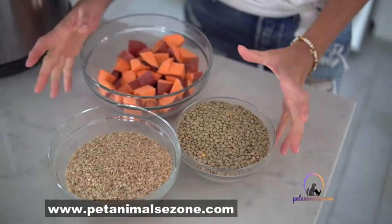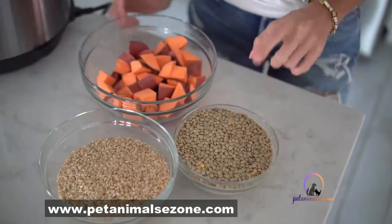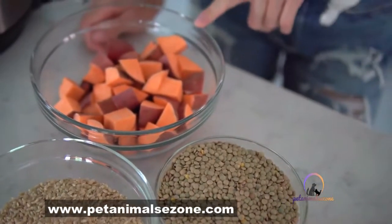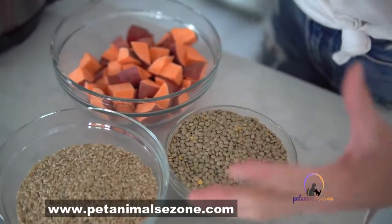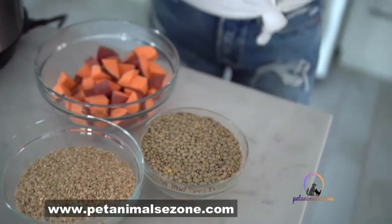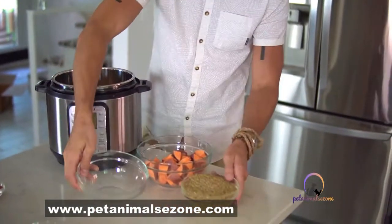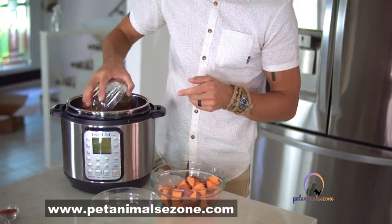For this homemade dog food recipe we're going to break it down into different components so you can understand the process and maybe tweak it in case you don't have all of these exact ingredients. Just like us humans, dogs need their variety too, so there's a lot of ways to get creative. The bulk of your recipe is going to be these three items: two cups of green lentils, two cups of brown rice, and about two medium diced sweet potatoes. Pour these into the Instant Pot and fill it about three quarters of the way with water, close it up, make sure it's not vented, and set it for 30 minutes.